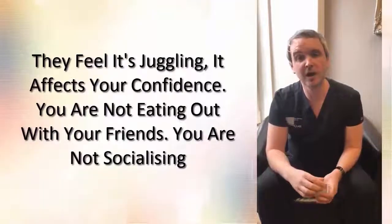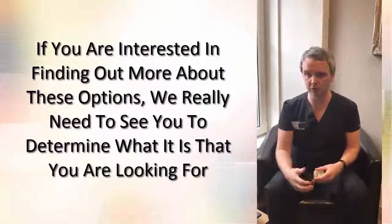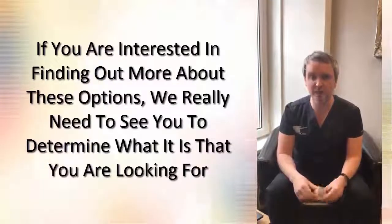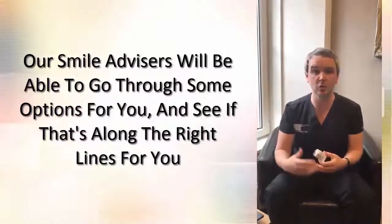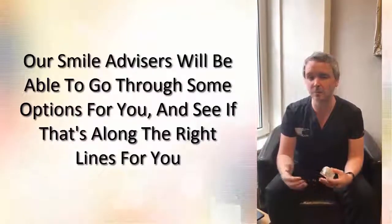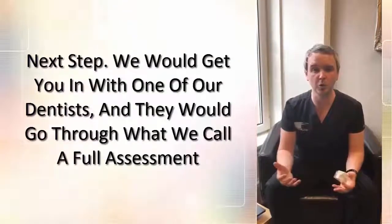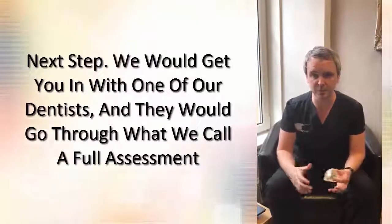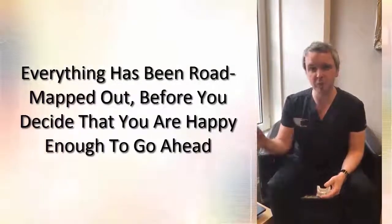If you're interested in finding out more about these options, we really need to see each individual to determine what you're looking for and what you want to achieve through your treatment. Give us a call and come in to see one of our smile advisors — they'll be able to go through some options and see if they're along the right lines of what you're looking for. If you're happy with those options, we would then get in with one of our dentists for a full assessment, where they would look at everything, take some X-rays, possibly take some scans, and discuss everything so that your treatment is fully road-mapped out before you decide to go ahead.